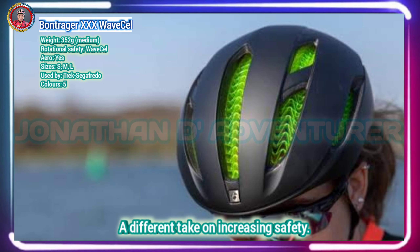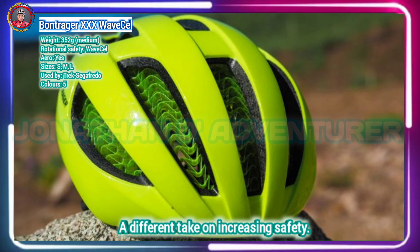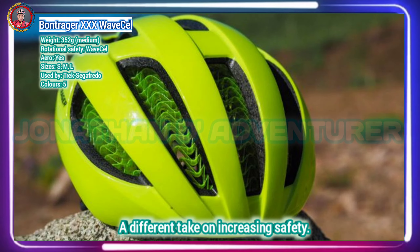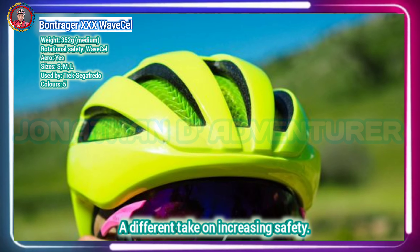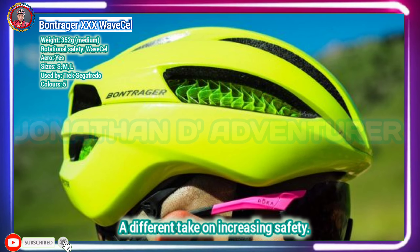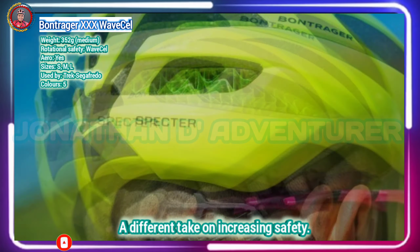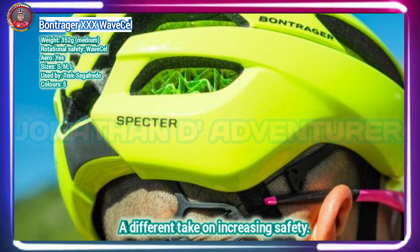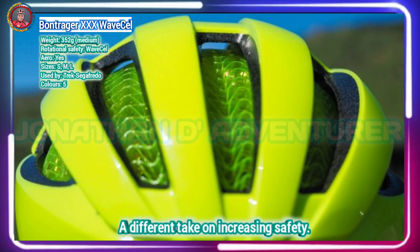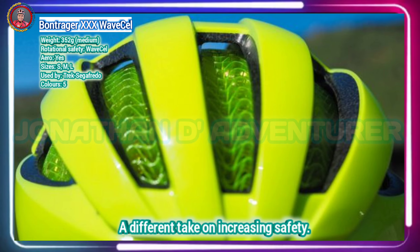Bontrager launched its WaveCell range of helmets in early 2019 with a bang, claiming the most advanced helmet technology ever designed and the biggest change to cycling in years. The WaveCell looks to reduce the impact of rotational forces experienced in certain crash scenarios, as per MIPS and SPIN technology. The WaveCell cell walls crumple, glide and tear, working in conjunction with a reduced amount of EPS foam in the outer shell, and it is said to offer 48 times more protection against concussion.